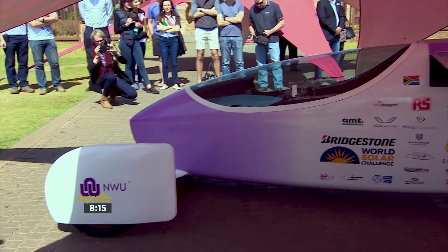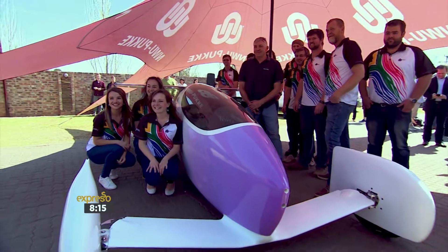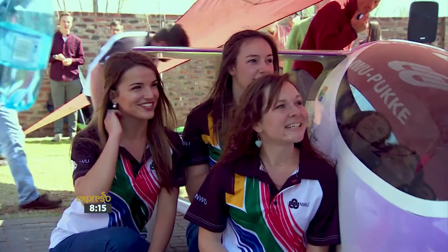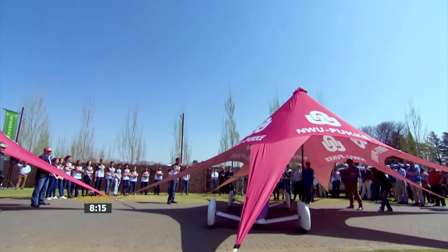The name Naledi means shining morning star, and it's also the name of the latest solar-powered car from the Northwest University's solar car competition team. Harnessing the power of the brightest star, Naledi is set to compete in the World Solar Challenge in Australia.